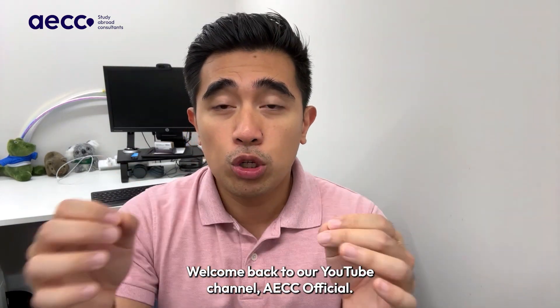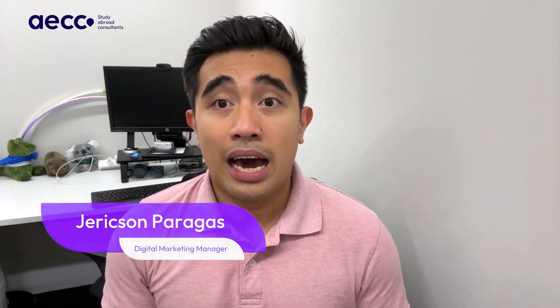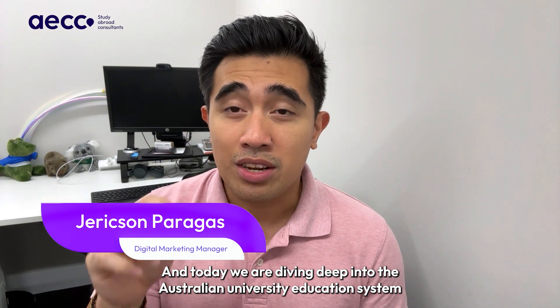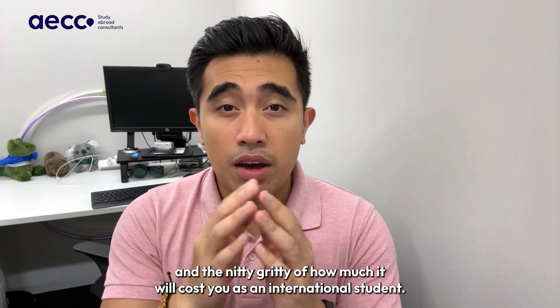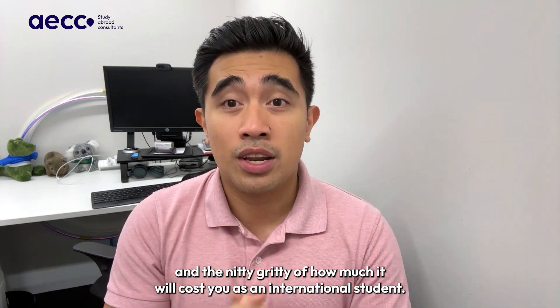Hello there! Welcome back to our YouTube channel AACC Official. I'm Jared and today we are diving deep into the Australian University education system and the nitty-gritty of how much it will cost you as an international student.